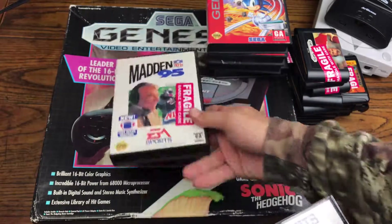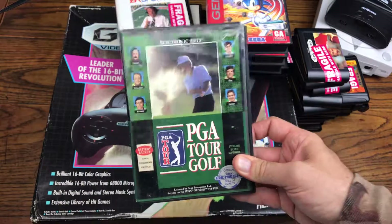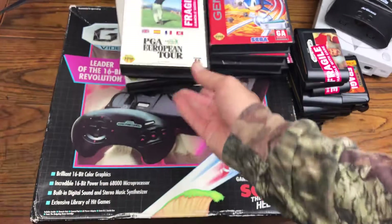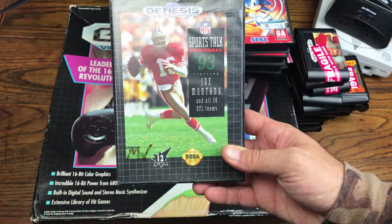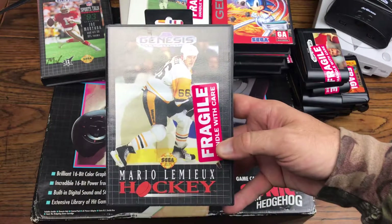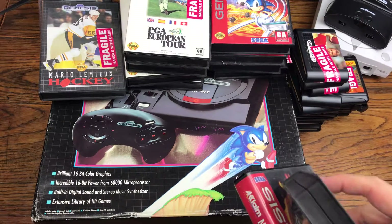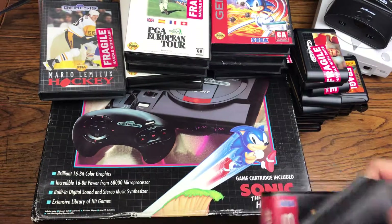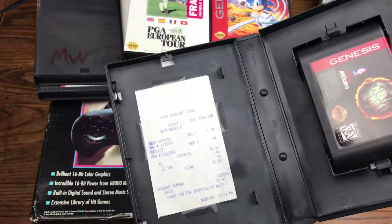We got Madden 95 in the box, Madden 94 in the box, PGA Tour Golf — awesome game — and PGA European Tour Golf, another good one but the first is better. We got Sports Talk Football 93, Joe Montana in the box, and Mario Lemieux Hockey. They did have some good sports titles on Genesis — that's a true statement. We also got Hard Drivin'.